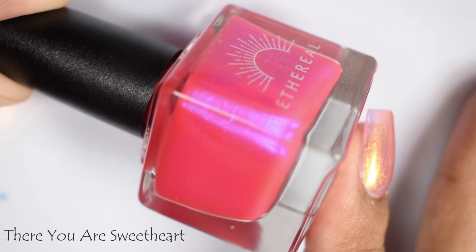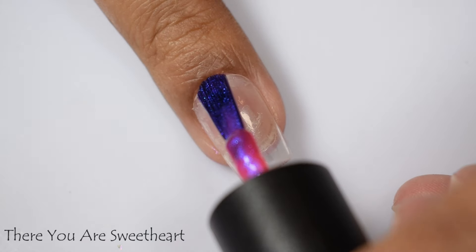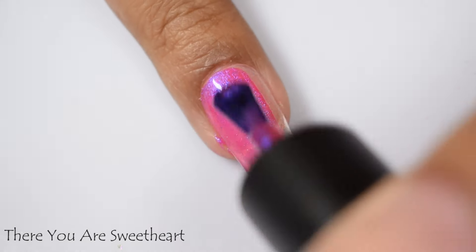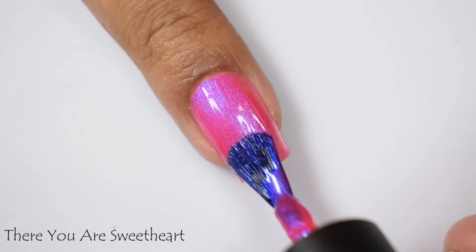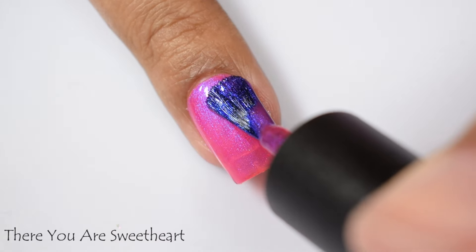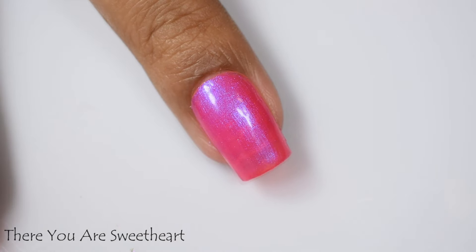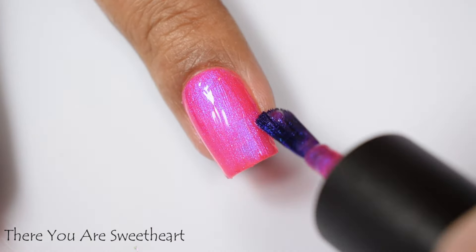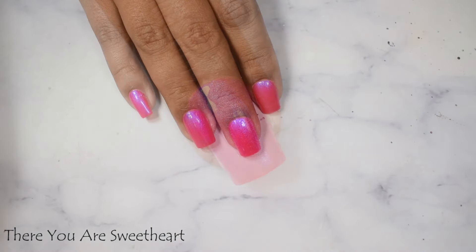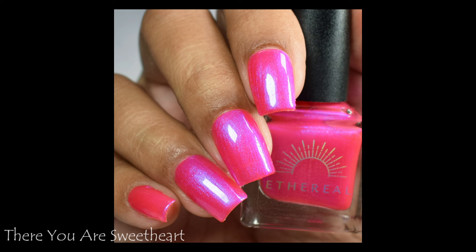Here is 'There You Are Sweetheart.' This is described as a warm-toned hot pink full of blue to violet shifting shimmer, inspired by Wizard Howl. This is very vibrant, really in your face, and such a lovely color even if it is on the warmer side. If you're warm undertoned like myself, don't shy away from it — it's still going to pop ridiculously well. It's Valentine's Day so I'm feeling pinks so hard today. This has that plumping factor that 'Your Hair Looks Like Starlight' has, which I very much appreciate — it almost gives it a crelly sort of feel on brush strokes. Two to three coats, though personally I'd suggest three light coats and a glossy top coat to plump it up and really pack on that shimmer.